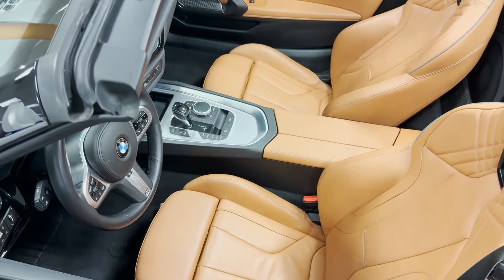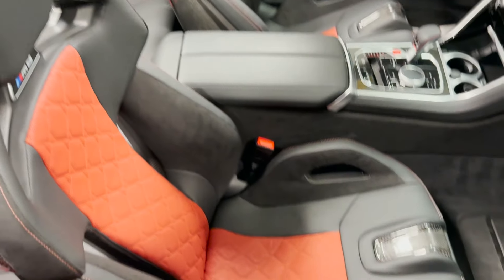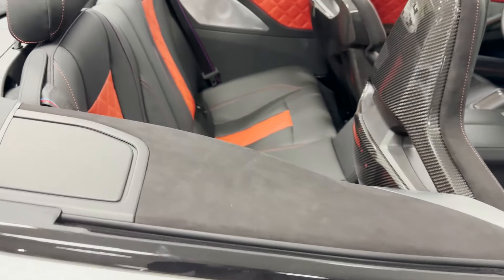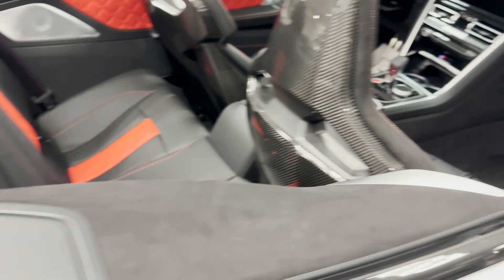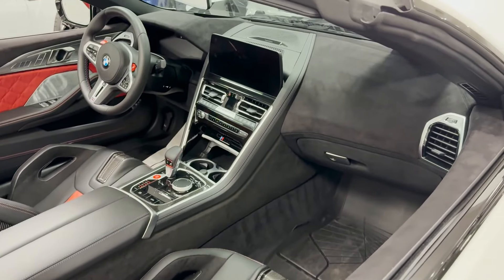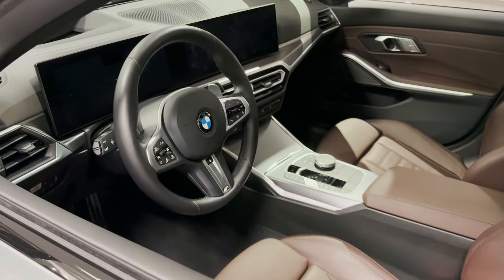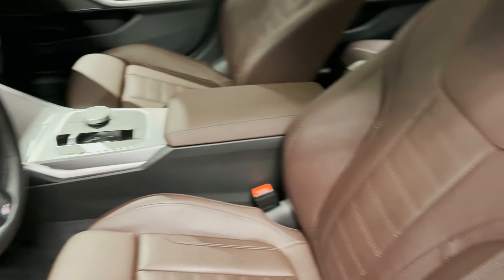They had an M8 Competition — this thing was crazy, not only the car but the price. They also had a Z4 30i — nice car but I wouldn't get a Z4, I'd rather get a Supra. Take a look at this M8 right here with the carbon bucket seats. Seriously, this is a crazy car. Would you take a Mercedes-Benz GT63 or a BMW M8? That is a very hard pick.